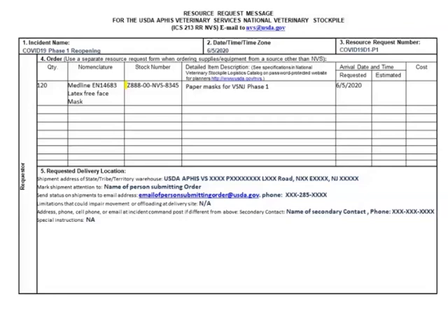The last line item in block 5 is a secondary point of contact. If you're the logs chief at an IMT and you're not going to be there to receive the shipment, your deputy log or supply unit leader might be listed there. Provide a secondary name to make sure the shipment is received by one of two designated people and not just left with anyone when it arrives.